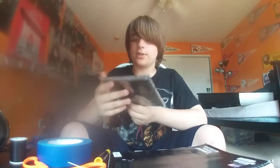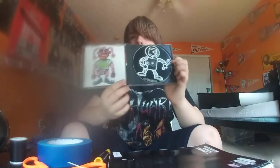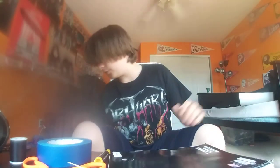Next we have White Zombie, Astro-Creep: 2000. Rob Zombie has the best camp artwork that I have seen. Next we have System of a Down.